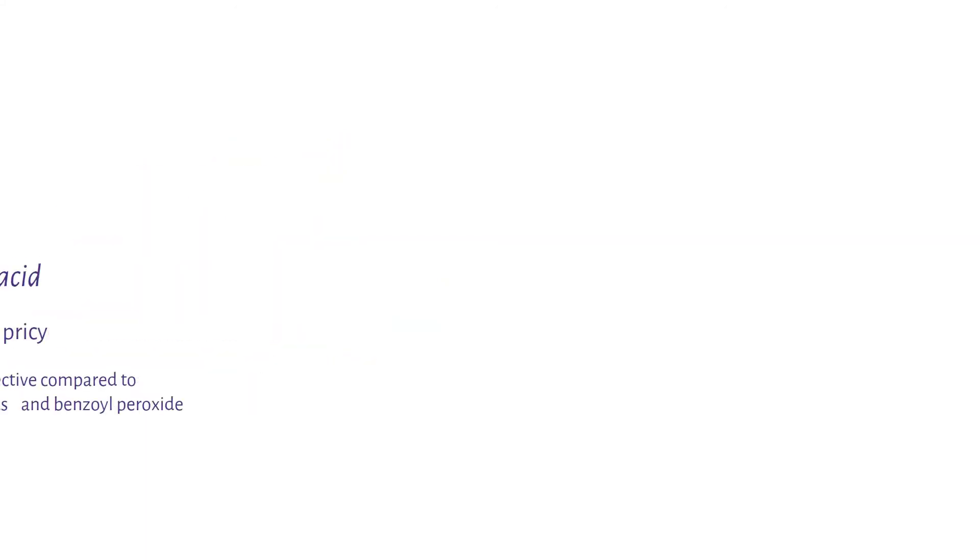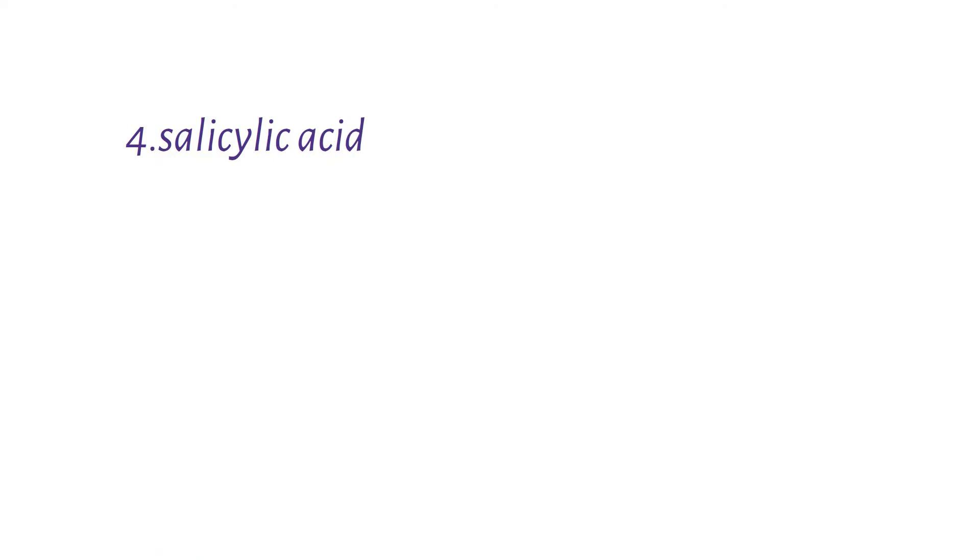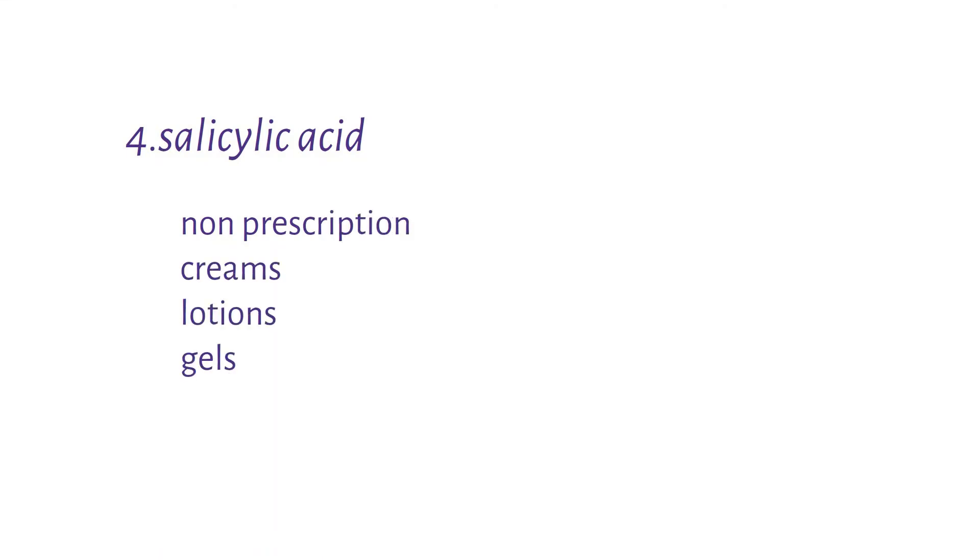The fourth option is salicylic acid. Salicylic acid is available in non-prescription creams, lotions, and gels. Its strength ranges from 0.5 to 2%. Salicylic acid works by unclogging your blocked pores, hence it helps in relieving acne.